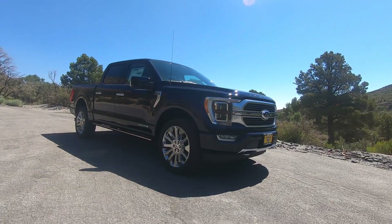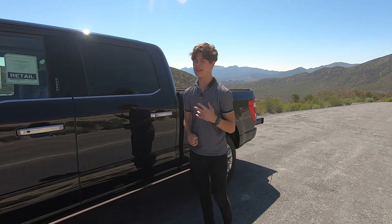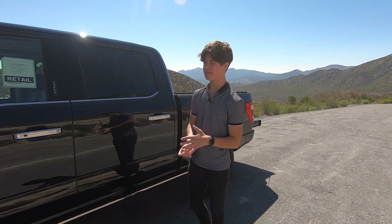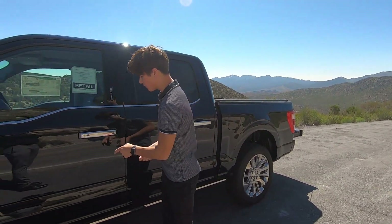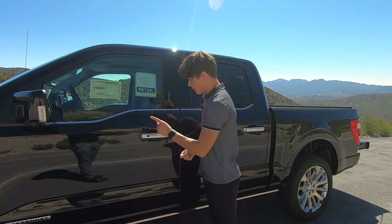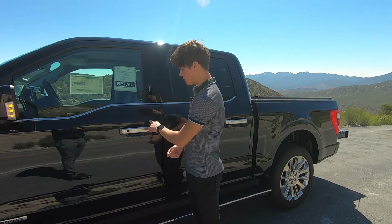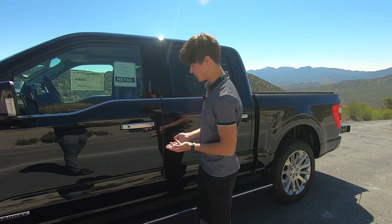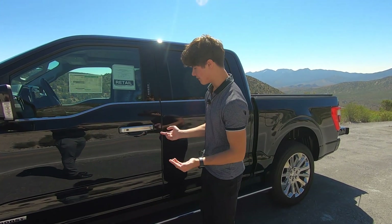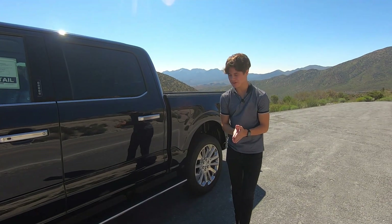You also have chrome door handles on the side. Something that bothers me — and this is a little minute detail, but when you're spending $81,000 on a truck, I feel like every little thing should be scrutinized — is this plastic button right here for the lock. Other Ford vehicles let you just tap it to lock. Why does it have to be plastic? It kind of takes away from the chrome seamless look of this truck. Not a huge fan of it, but it's whatever.